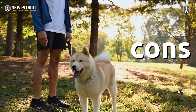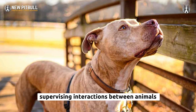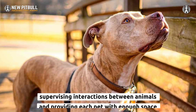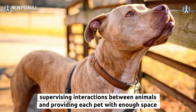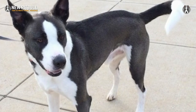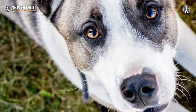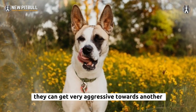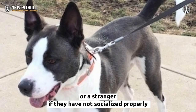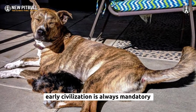Cons: The Akita Pit Bull Mix is not the perfect hybrid dog for apartment living. Supervising interactions between animals and providing each pet with enough space, resources, and attention is vital to prevent conflicts. It may find difficulty surviving in hot weather. They can get very aggressive towards other dogs, kids, or strangers if they have not been socialized properly. Early socialization is always mandatory.